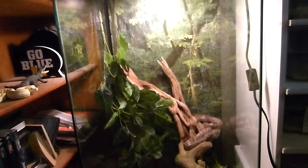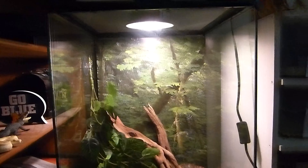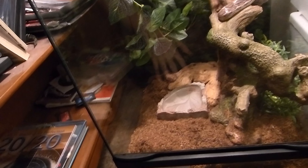The minimum terrarium size for a White's tree frog is about a 10 to 20-gallon vertical terrarium. Something like this tank here is probably perfect for two or three of them. For substrate, cocoa fiber is often recommended since they're in a tropical climate. These guys are insectivores — you can feed them live crickets, mealworms, or earthworms, just make sure the worms aren't too large.